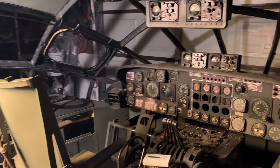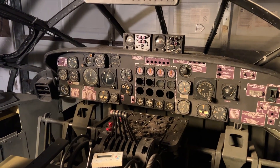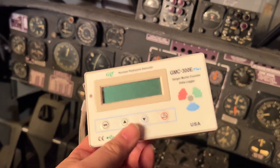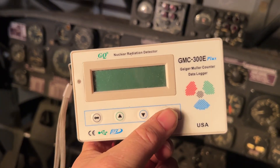Tonight I'm doing this video on the radioactive aspects of the flight deck. Got my trusty Geiger counter. This thing does not do alpha — it only does beta and gamma.